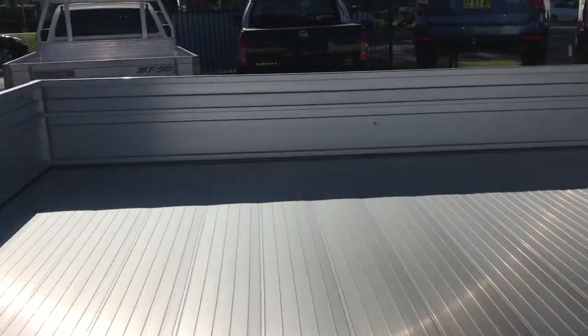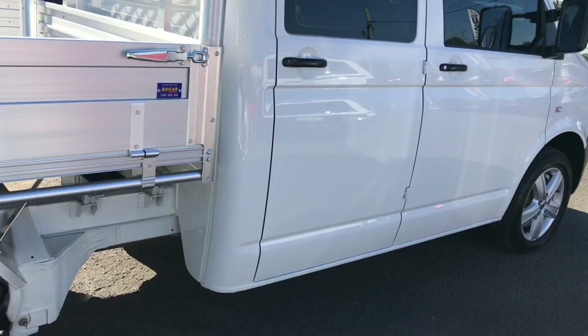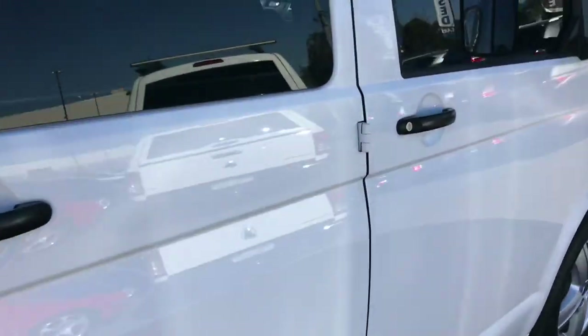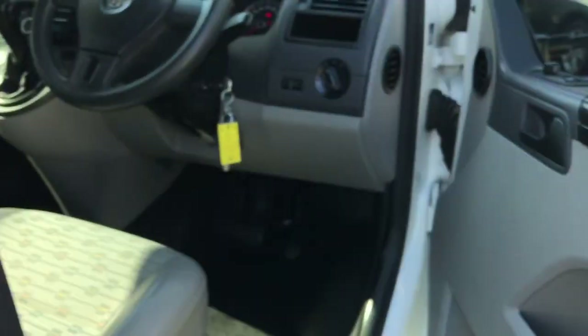As you can see there's probably nothing ever been in here. The interior has got electric windows and mirrors.